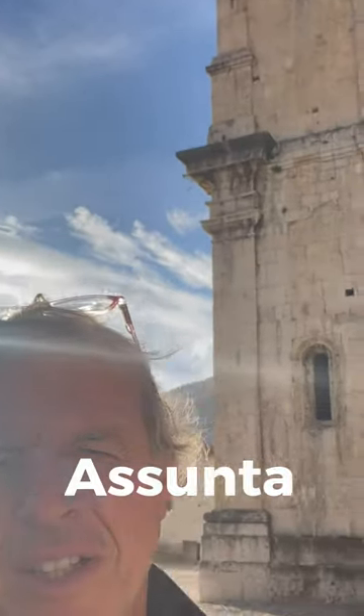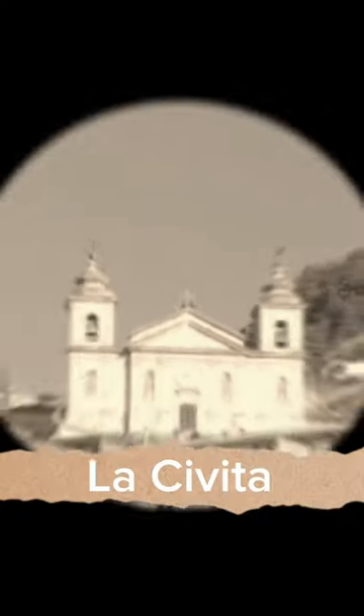That's Abruzzo. We are in Castello di Sangio. This is the church of Santa Maria Assunta. The basilica is located in the upper part of the town called La Civita.